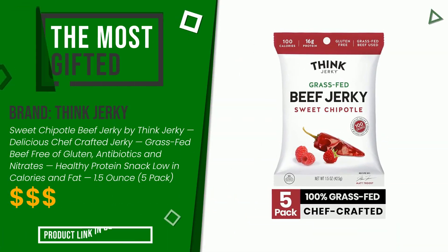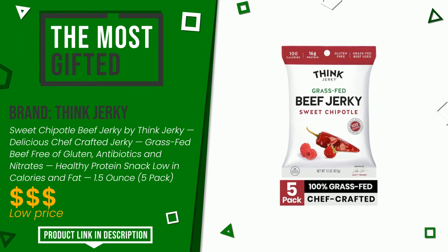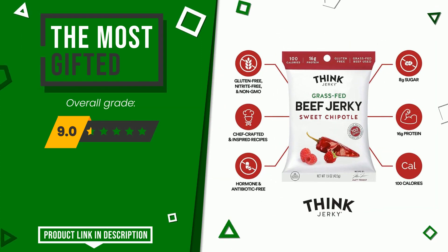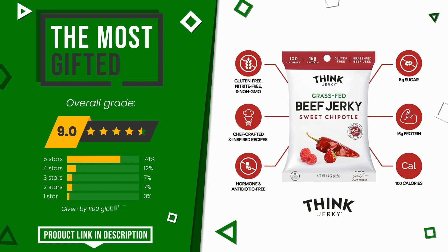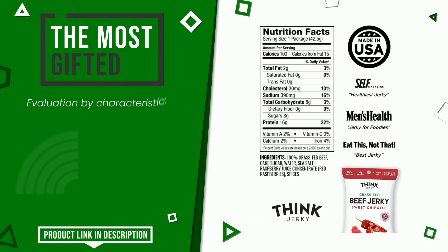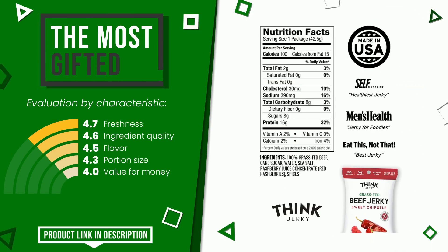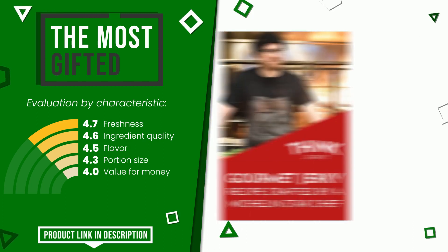The overall grade assigned to this Think Jerky article is 9 out of 10. It turns out to be the most gifted product at the moment. Its strengths are freshness, ingredient quality, flavor, portion size, and value for money. You can purchase this product or find out more information by clicking on the link at the bottom of the video description.